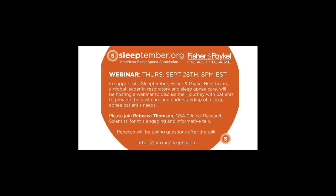Thank you, everyone, for taking the time to join this webinar. My name is Rebecca Thompson, and I am a clinical research scientist in the Obstructive Sleep Apnea Product Group at Fisher & Paykel Healthcare in New Zealand. My role allows me to assist our product development teams with testing new and existing products in clinical trials across the world. During this webinar, I'll give you a brief overview of how we approach product design and innovation, and I'll give a brief introduction to who we are as a company, since a lot of people don't know who we are.